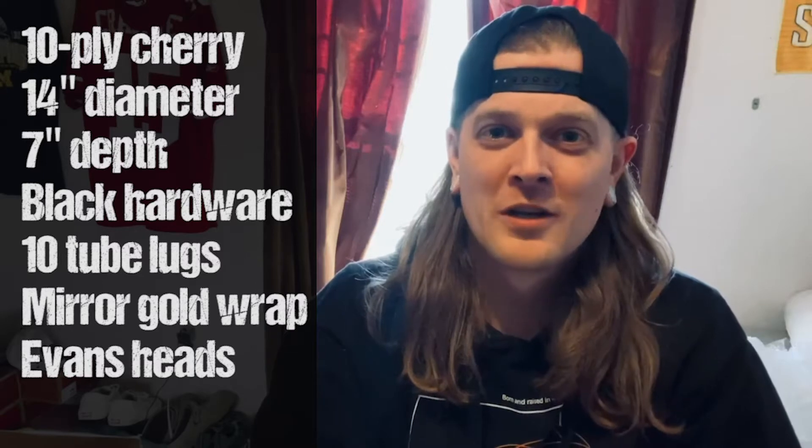What's up everybody, Steve Hatmaker here. The day has finally come — my custom snare drum from Attic Custom Drums has finally arrived. My 14 by 7 cherry wood, gold reflective, all black chrome hardware snare drum has finally arrived, and I cannot wait to show it to you all. You guys ready?